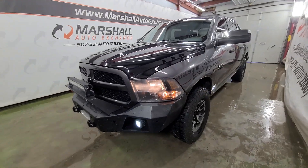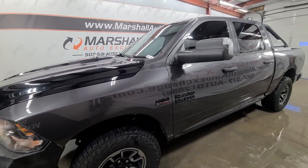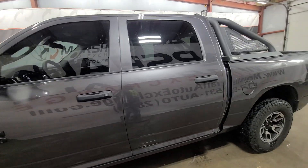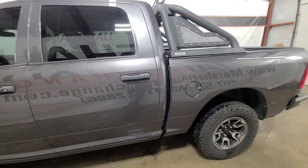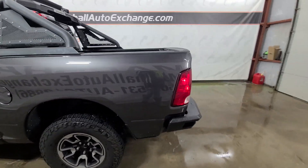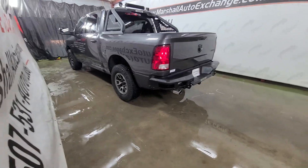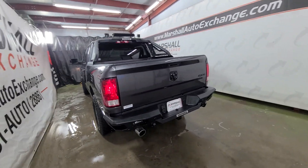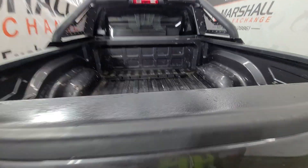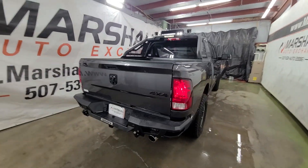If you're interested in scheduling a test drive on this truck, you can reach us at 507-531-AUTO — that's 507-531-2886. You can find this vehicle and all of our inventory online at MarshallAutoExchange.com. Don't forget to ask about our financing for everyone with guaranteed approvals. If you submit that credit app, be sure to give us a call or text to the 2886 number — we'll pull your application, take a look at it right away, and get started on it for you. The quickest, easiest, fastest, and best way to get a hold of us is by call or text to the 2886 number. We do operate by appointment Monday through Friday 9 to 5, Saturdays 9 to noon.